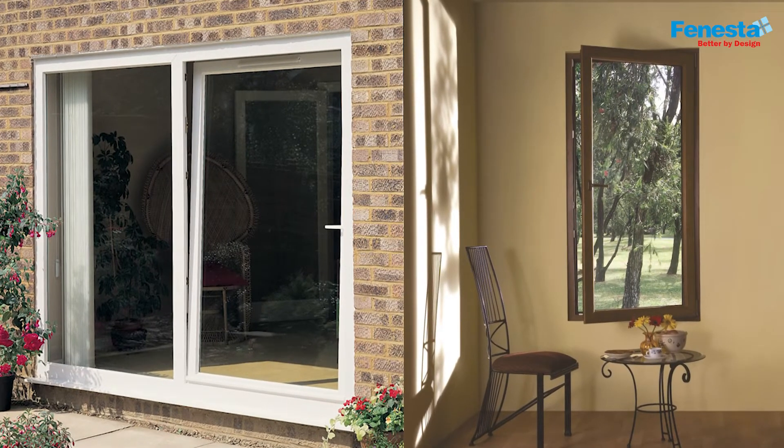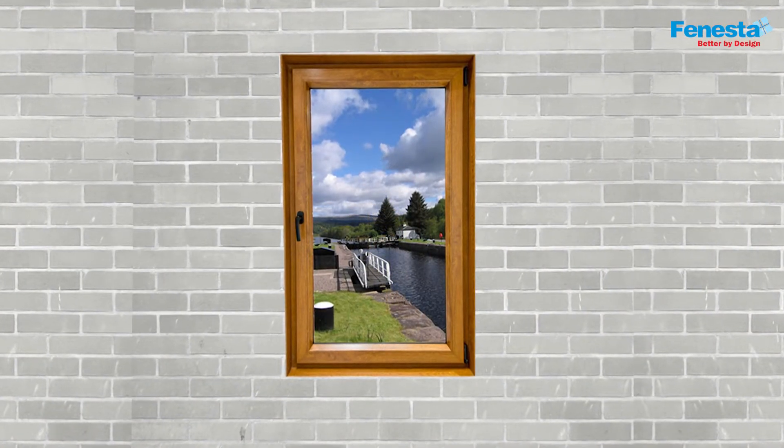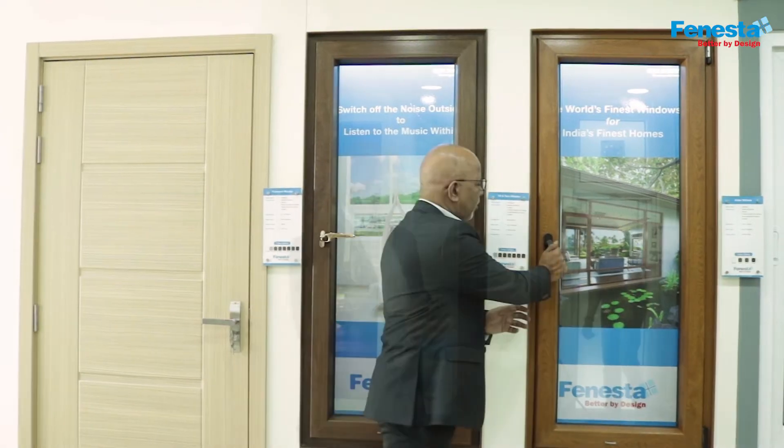Welcome to Finesta's tilt and turn windows, advocated by designers and architects alike. Finesta's tilt and turn windows possess true versatility in design — tilt it for controlled ventilation and rain protection. Let me demonstrate this for you.